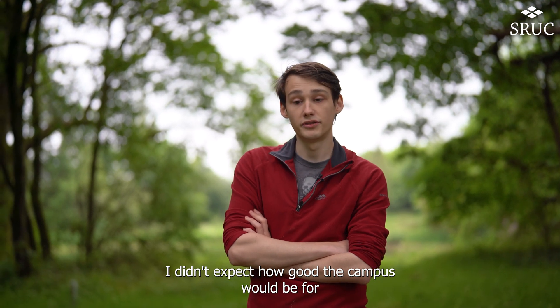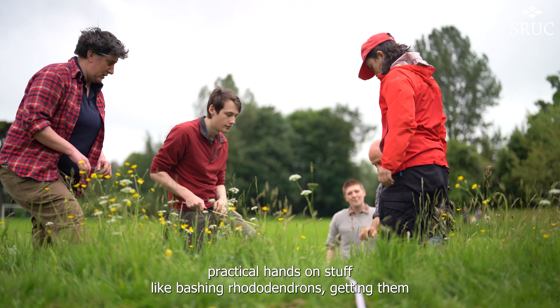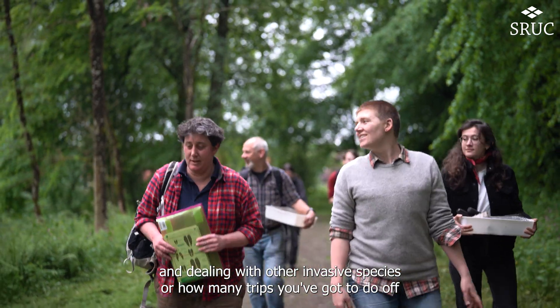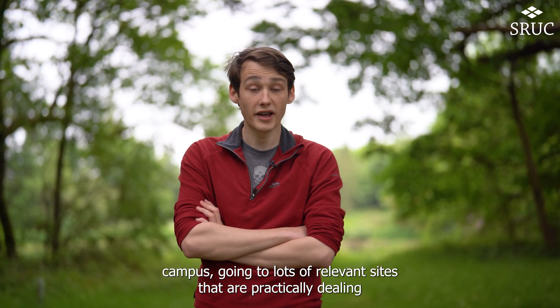I didn't expect how good the campus would be for practical hands-on stuff, like bashing rhododendrons, getting rid of them, and dealing with other invasive species. Or how many trips we got to do off campus, going to lots of relevant sites that are practically dealing with conservation issues.